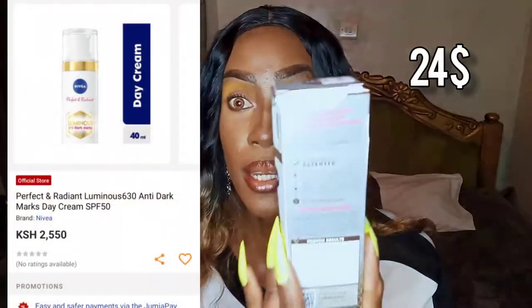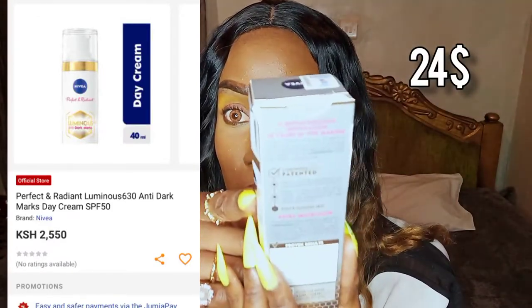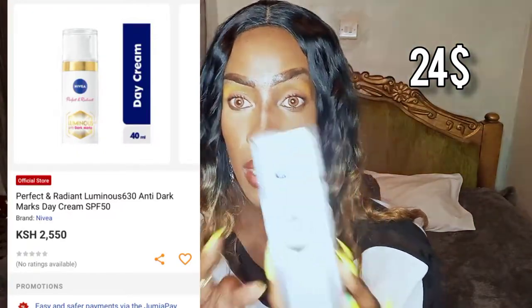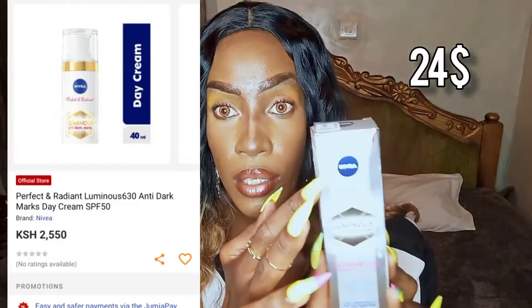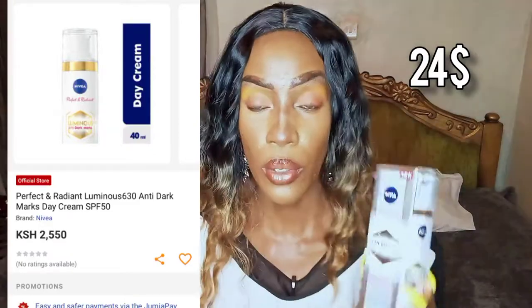This is the Nivea Luminous Anti-Dark Max Day Cream SPF 50. It says it's a breakthrough innovation 10 years in the making — and as you can see from the packaging, it says 'new.' The packaging came a bit squished. I also ordered the Nivea Perfect and Radiant Luminous Anti-Dark Max Day Cream, and this other one is the Nivea Luminous Anti-Dark Max Serum Advanced Treatment.